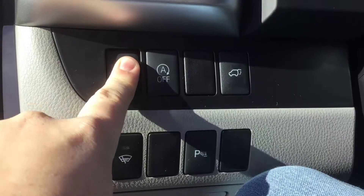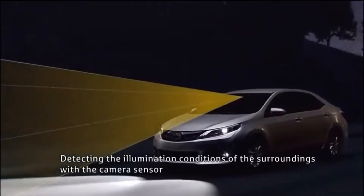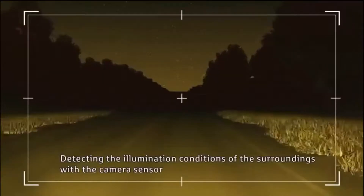Automatic high beams with Toyota Safety Sense — I hit this button here and push that out, and now the automatic high beams are active. There's a camera behind here to determine if there's a vehicle in front of me or coming at me. If there is, it'll automatically dim to a standard beam. If there isn't anyone in front of me, it'll automatically go back up to high beam.